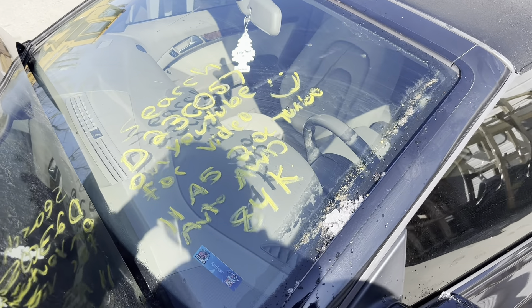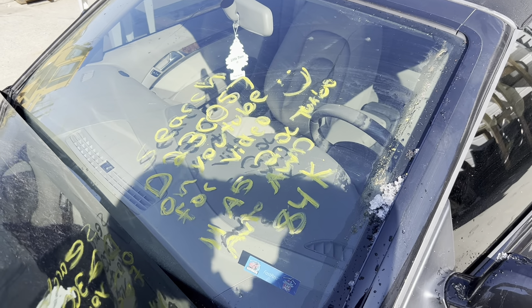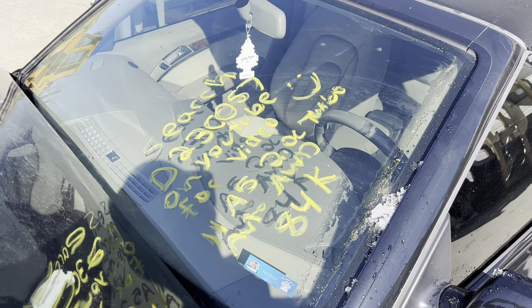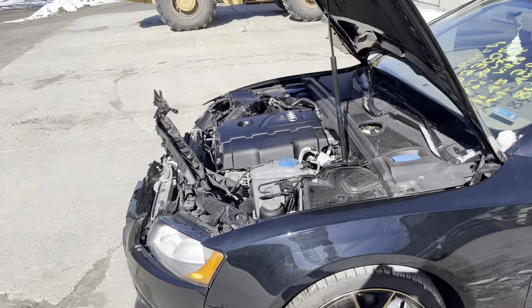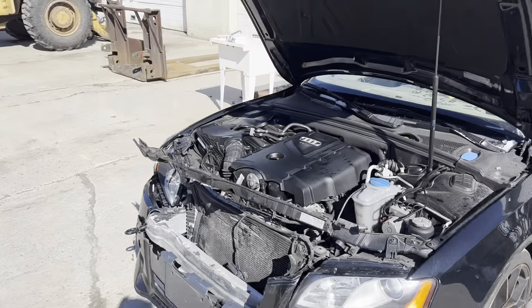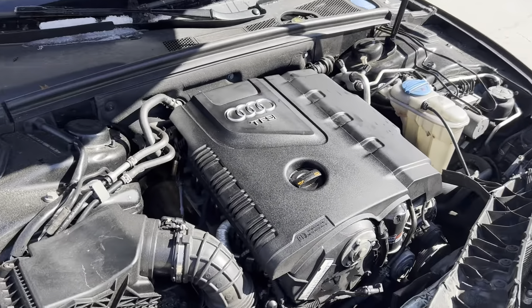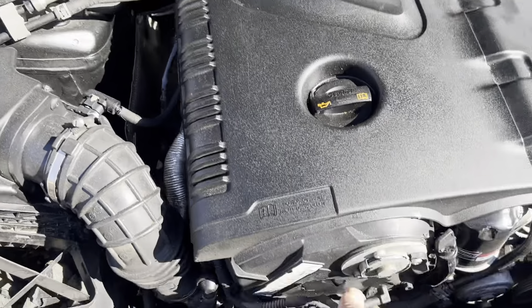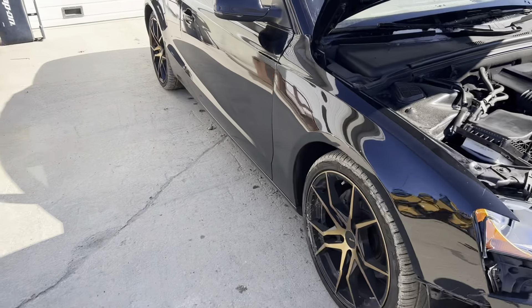This is Dings Auto Parts test video D23C057 — 2011 Audi A5 convertible, 2.0 liter automatic all-wheel drive turbocharged with 84,000 miles. This one was in a front impact, as you can see. On the engine, nothing got damaged — just a little sensor up here — more than that it's a clean engine. I'll start it up for you.